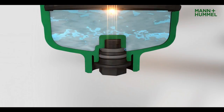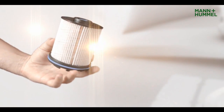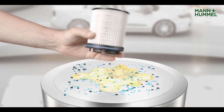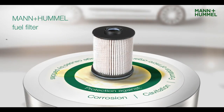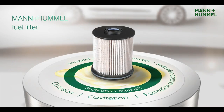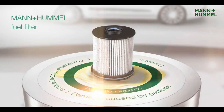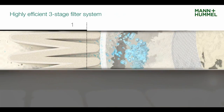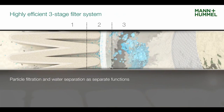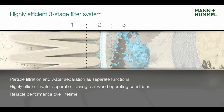A WIF sensor gives a signal when the water collection bowl is full. The Mann & Hummel filter ensures the end result is pure fuel. It provides effective protection against corrosion, cavitation, the formation of microorganisms, and damage caused by the ingress of particles. This high-performance filter system reliably separates particles and water during real-world operating conditions for the complete service life.